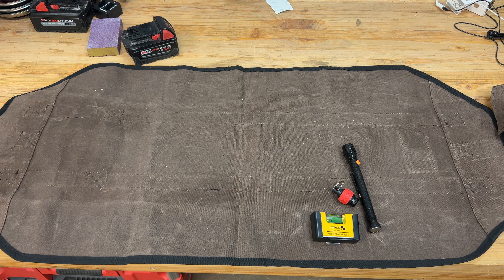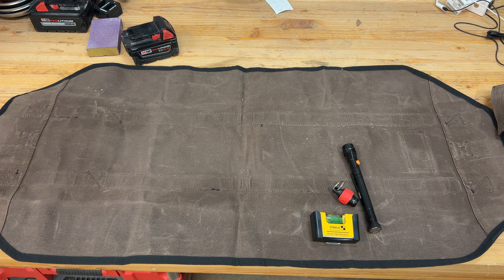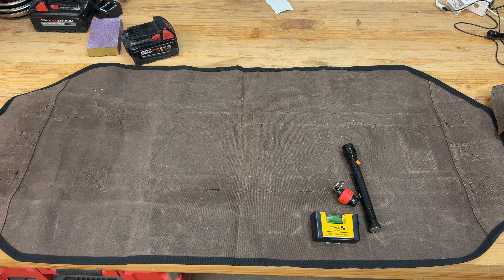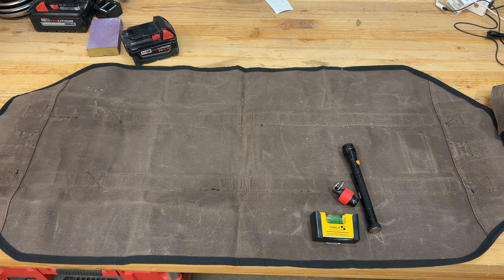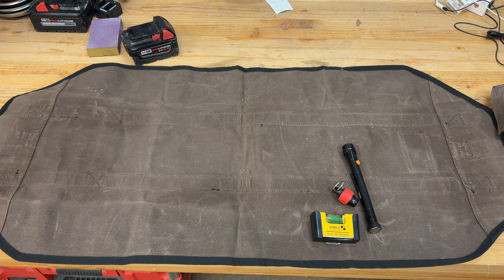Then we can talk about what my dad gave me. My dad gave me two Milwaukee XC 5 amp hour batteries. He got them on a deal. Now I have five of these XC 5.0 batteries, plus an 8 amp hour and a regular 2 amp hour. It's nice because I can use my string trimmer, blower, impact, hammer drill, and finish nailer with these — and he also got me one more thing. It's just great to have plenty of batteries.